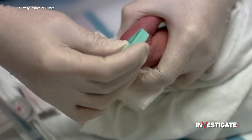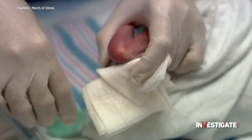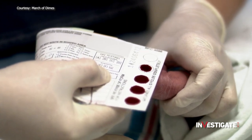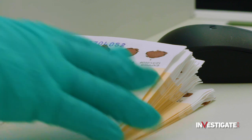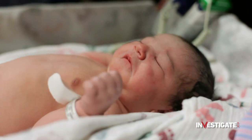It starts with a pinprick on the heel of a tiny baby just hours old, then a few cries and a few drops of blood imprinted in five circles on a basic paper card. It all looks so simple, but what's collected on these samples from babies just beginning their lives could tell a complex story that changes them forever.